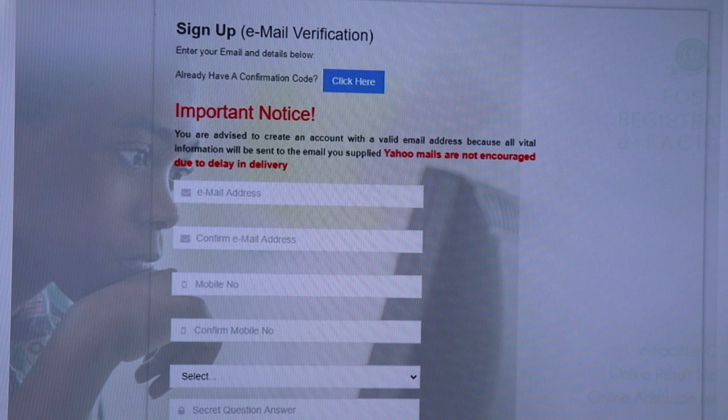The JAMB registration will cost you not less than four thousand seven hundred naira — a fixed amount set by JAMB. The JAMB registration PIN costs three thousand five hundred naira. There is also the JAMB recommended novel, which is a book given to you, costing 500 naira. Finally, at the accredited CBT center where you complete your registration, you'll be charged 700 naira as a registration fee.